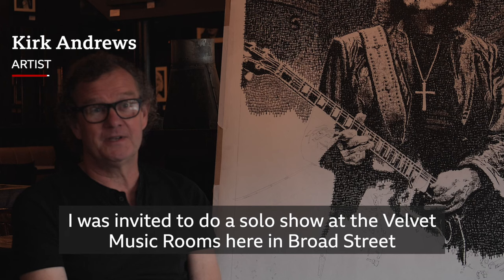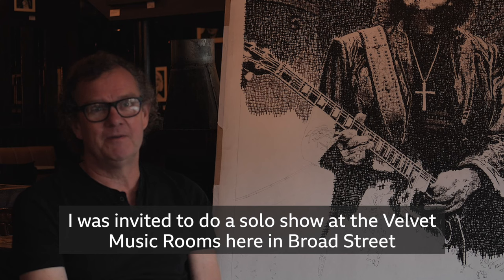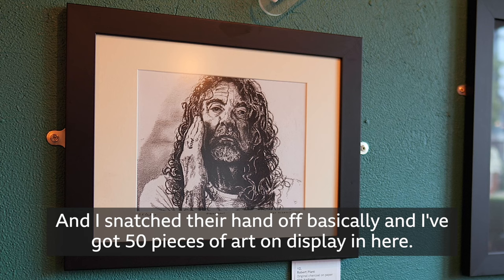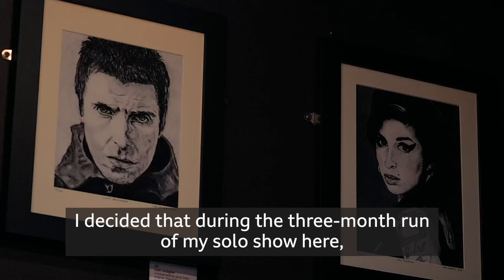I was invited to do a solo show at the Velvet Music Rooms here in Broad Street in Birmingham by Birmingham Art Zone and I snatched the hand off basically, and I've got 50 pieces of art on display in here.